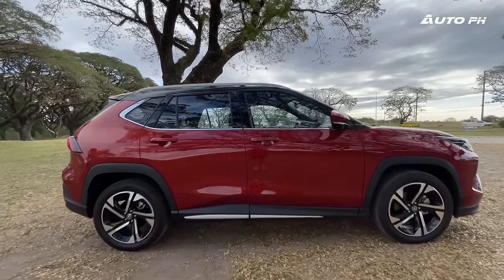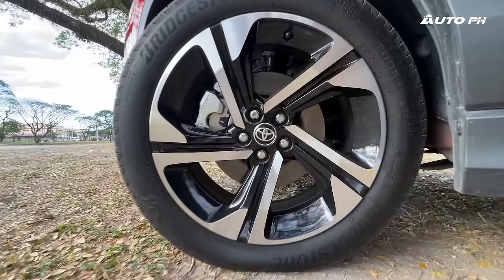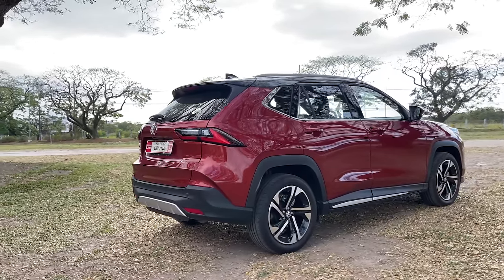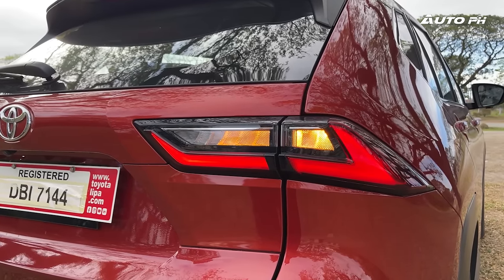The side is a bit cleaner looking with softer lines. You'll notice the black roof, and this variant rides on 18-inch two-tone alloy wheels wrapped in Bridgestone Turanza tires. Whichever angle you look at it, it looks good, and that's the case at the back as well. Here it shows its baby RAV4 look with full LED taillights, which also remind us a bit of the Lexus NX.